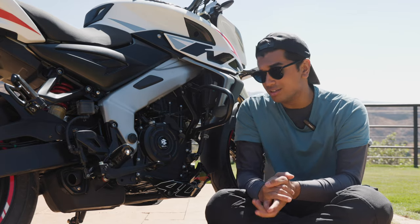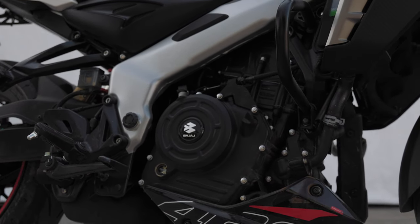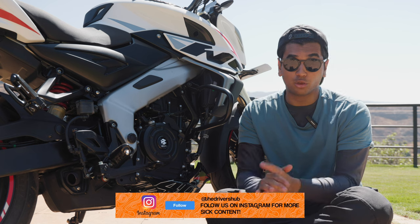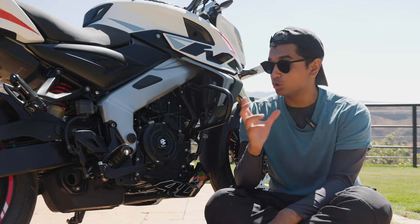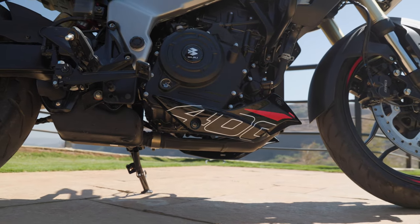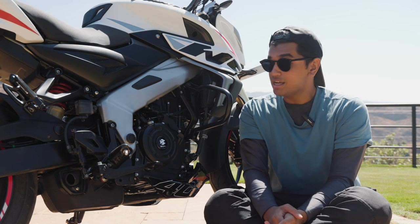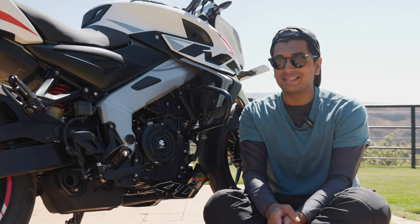The engine specs are basically identical to the Dominar 400's: 40 PS of power and 35 Nm of torque from a 373cc single-cylinder engine. The one advantage the Pulsar NS has over the Dominar is that the power delivery is going to be slightly different, and the curb weight is also a little lower. So it's going to be a bit quicker and more agile when you go near the throttle. I'm going to be taking it on the track later today, but first let's take it out into the real world.